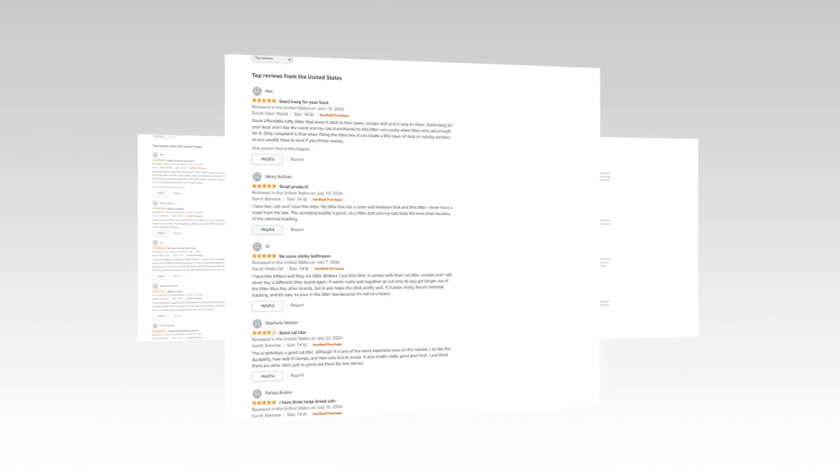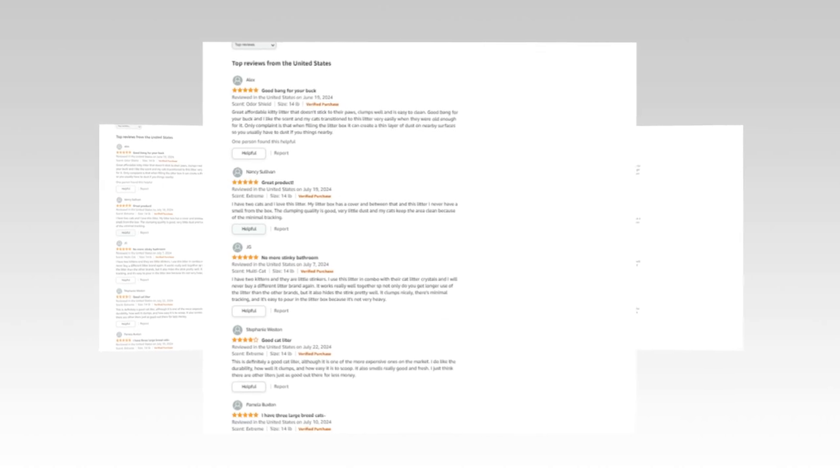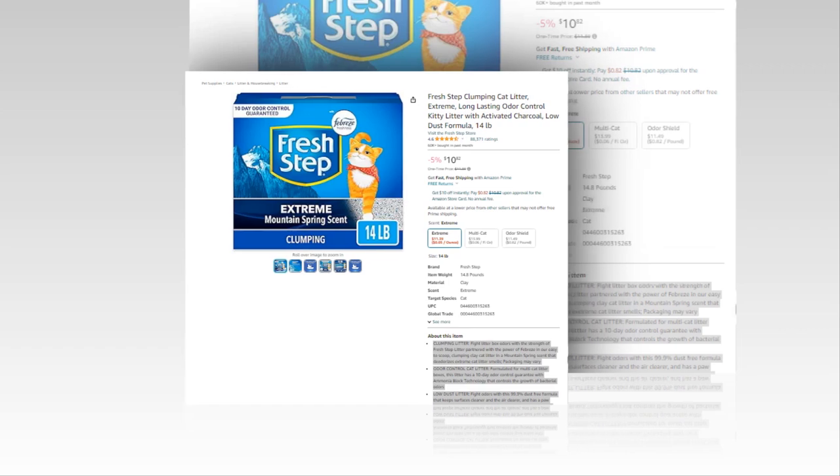Hi, welcome to our YouTube channel. Today we will discuss about the best products from Amazon. So let's find out together about the best Fresh Step clumping cat litter, extreme, long-lasting odor control kitty litter with activated charcoal.